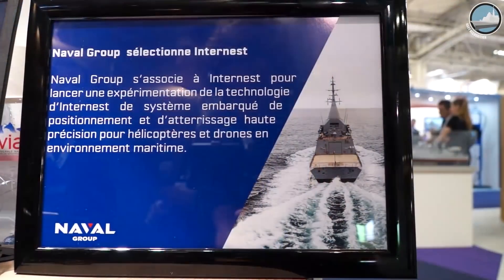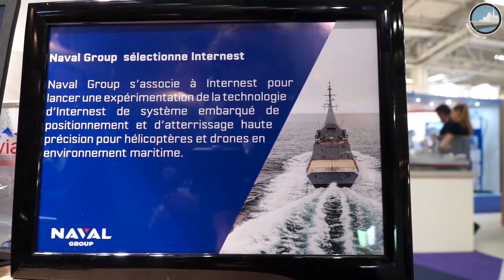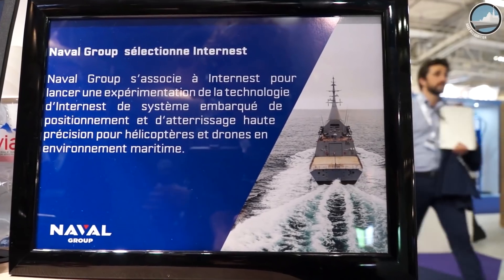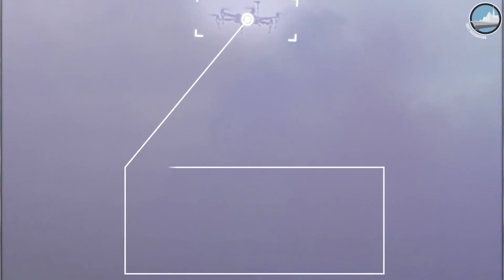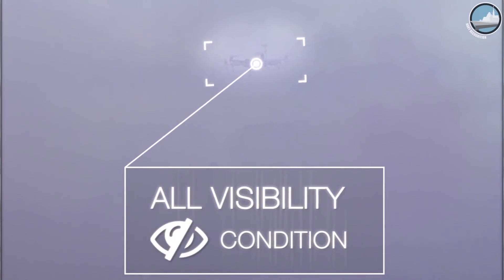This award and contract have been given to us by Mr. Hervé Guillou, CEO of Naval Group, and with Mr. Emmanuel Macron, President of the French Republic. And they also wanted to show that they want to move fast.